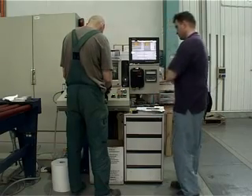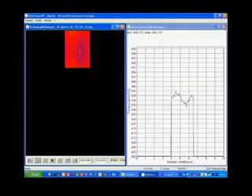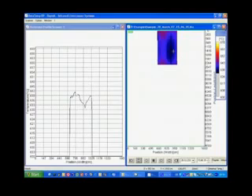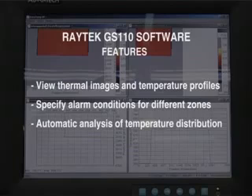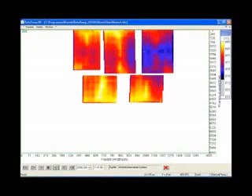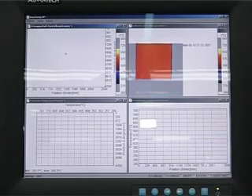The Raytech GS 110 can be integrated into any process control system. The easy-to-use software allows the user to set up predefined recipes for frequent product changes. All process data are stored for future evaluation and analysis. With the GS 110 software, users can view thermal images and temperature profiles, specify alarm conditions for different zones, automatically analyze zone temperature distribution, and define product-specific configurations.